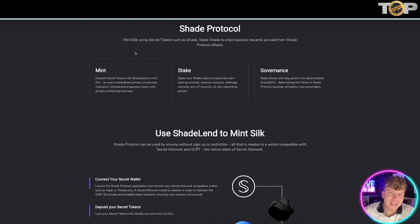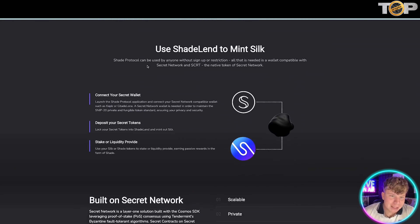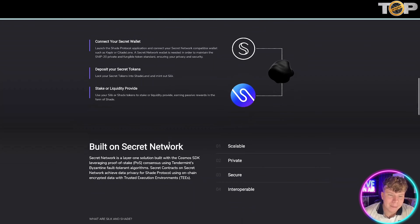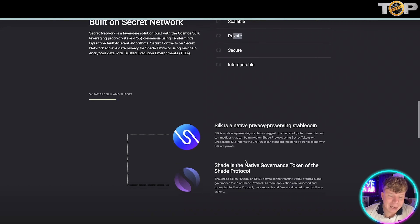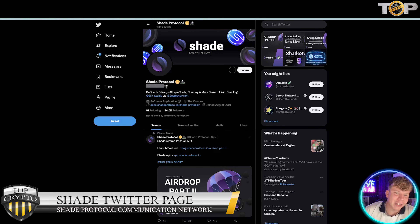Using the secret tokens such as Shade, you've got mint, stake, and governance. You can lend to mint Silk — connect your Secret wallet, deposit your secret tokens, and stake as a liquidity provider. It's built on the Secret Network, which allows it to be scalable, private, and interoperable. Their Twitter is at shade_protocol with 34,600 followers, so please give them a massive follow.